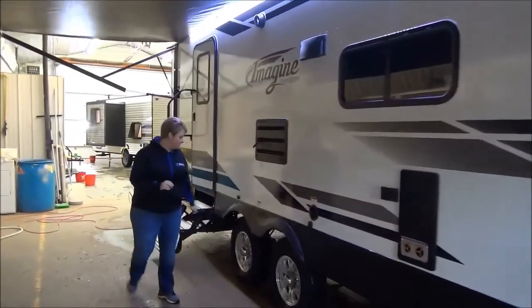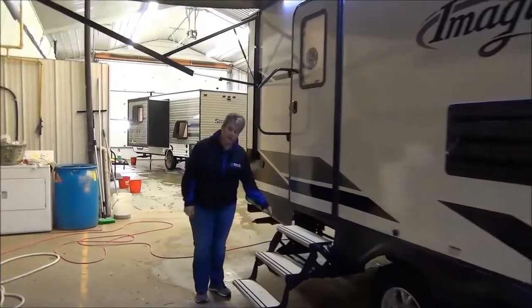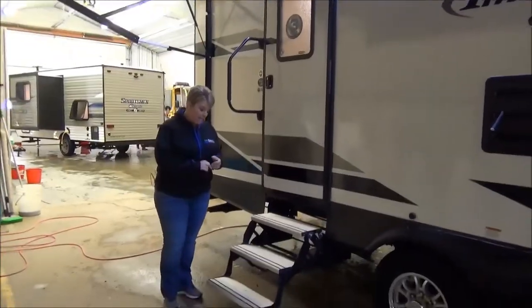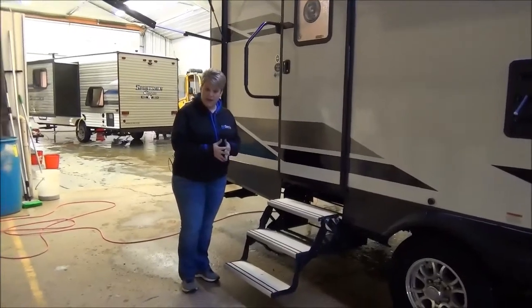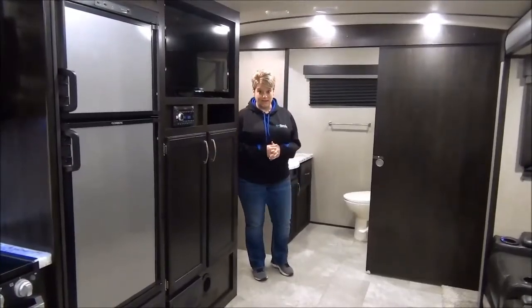Aluminum wheels, and the nice and handy alumitread steps as well, so they're nice and light, easy to manage. I've been seeing these for a couple of years now, but they're super popular. So as you enter the Imagine 2600RB, directly to your left is the rear bath.